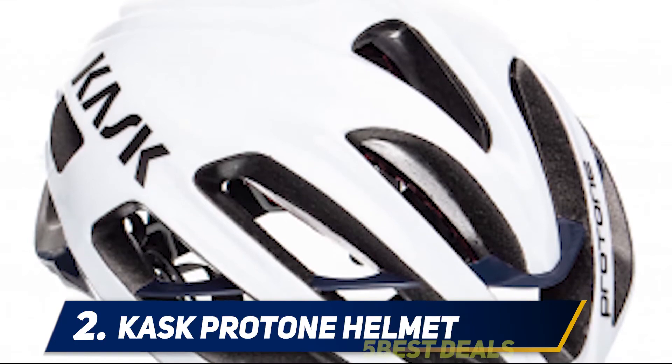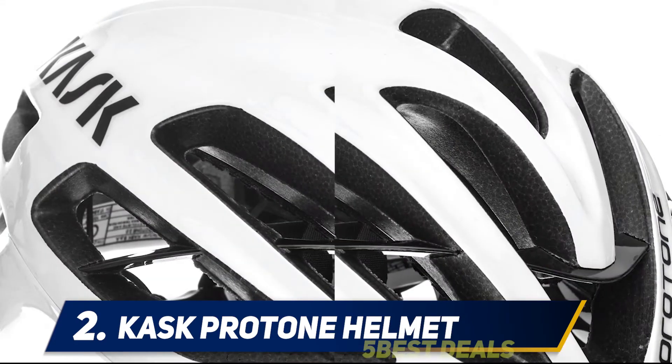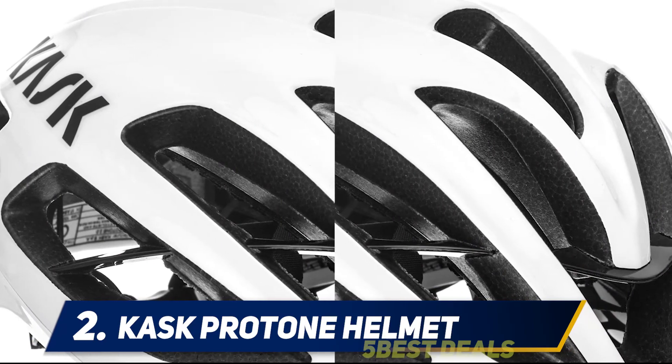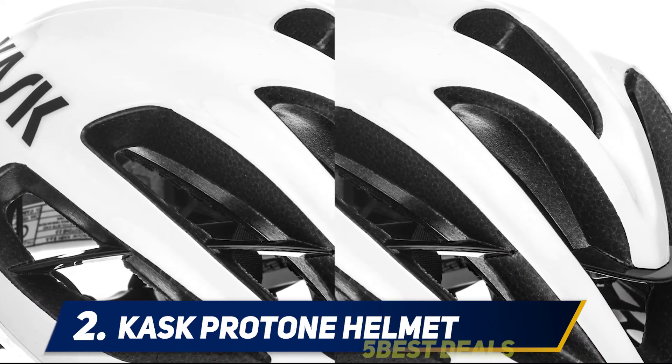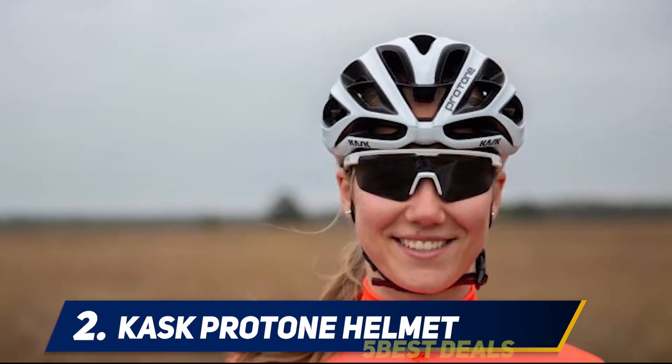The Protone's reinforced frame will prevent the helmet from breaking in an accident, and the polycarbonate cover — which envelopes the cap, ring, and rear of the helmet — has been engineered for greater shock absorption. Pick your favorite color and get ready to ride in style.